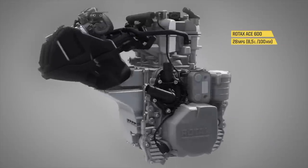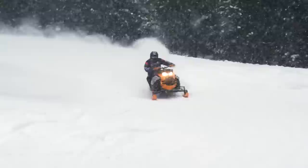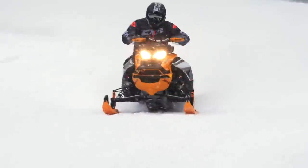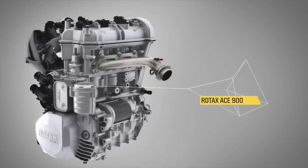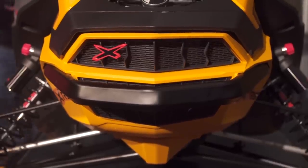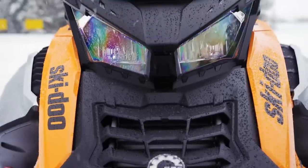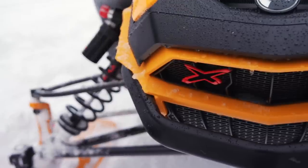ACE engines are highly efficient as a result of their four-valve-per-cylinder design and the use of double-overhead camshafts. They are also built using a myriad of lightweight casting techniques and, more importantly, are purpose-built for power sports applications. Snowmobiles demand much from their engines and, in particular, from four-stroke power plants when exposed to continual, full-throttle, high-rpm use.